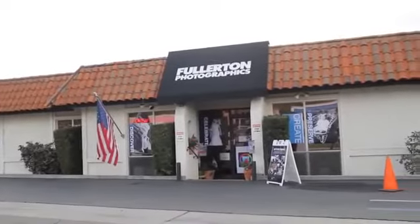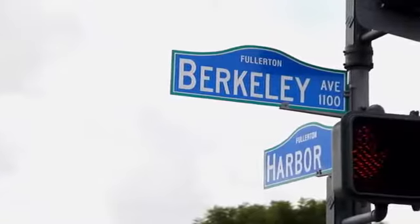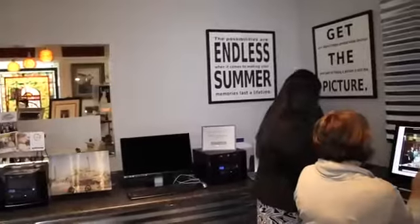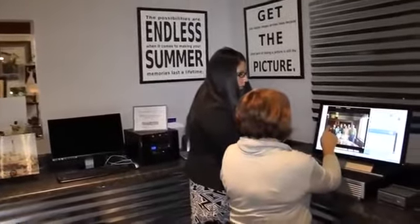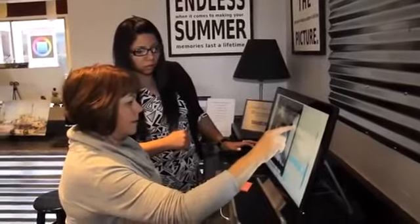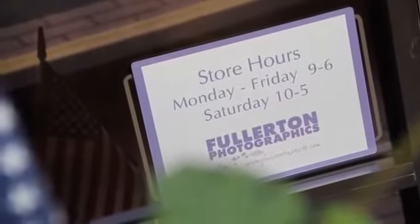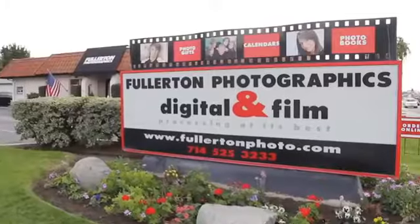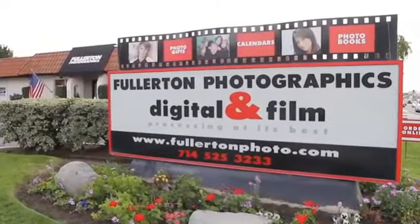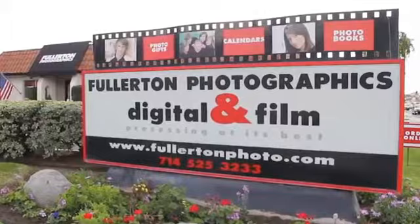Surely you've seen us. Our location is on the southeast corner of Harbor and Berkeley. We'd love for you to stop by. So many people that do are so surprised and delighted when they come into our imaging boutique, and that really is our goal — to delight you. Our address is 908 North Harbor Boulevard. Our phone is 714-525-3233. And you can always visit us at FullertonPhoto.com.